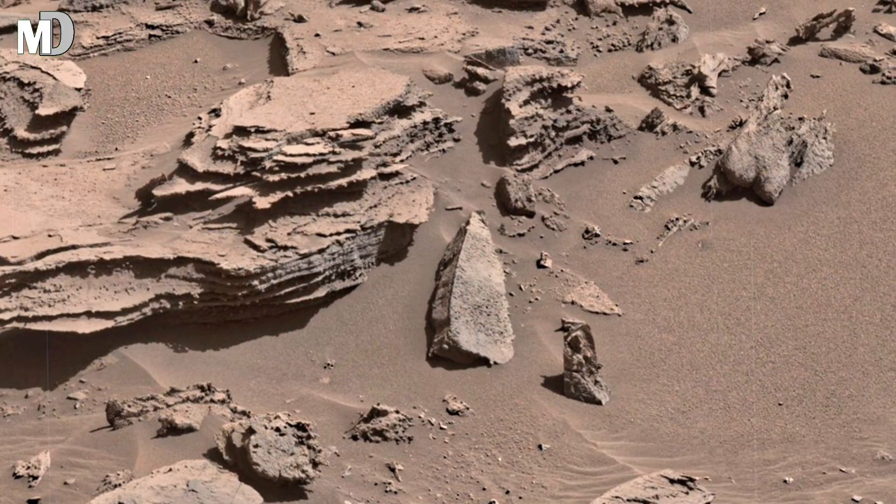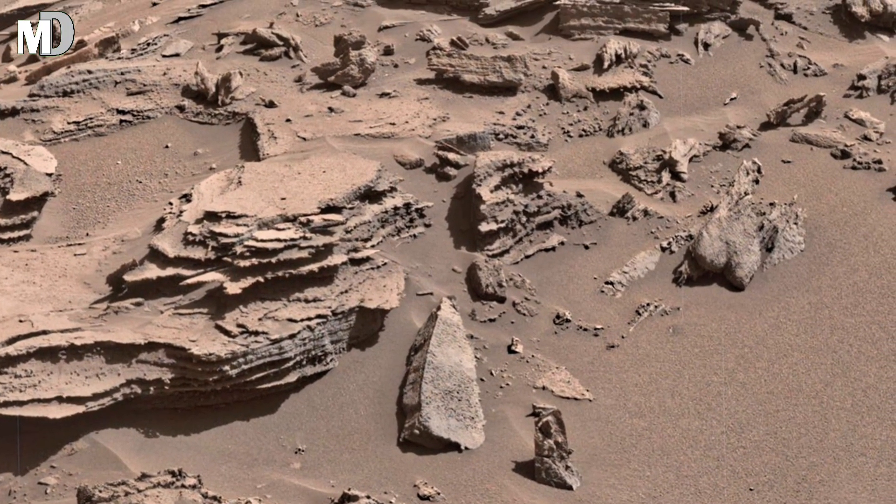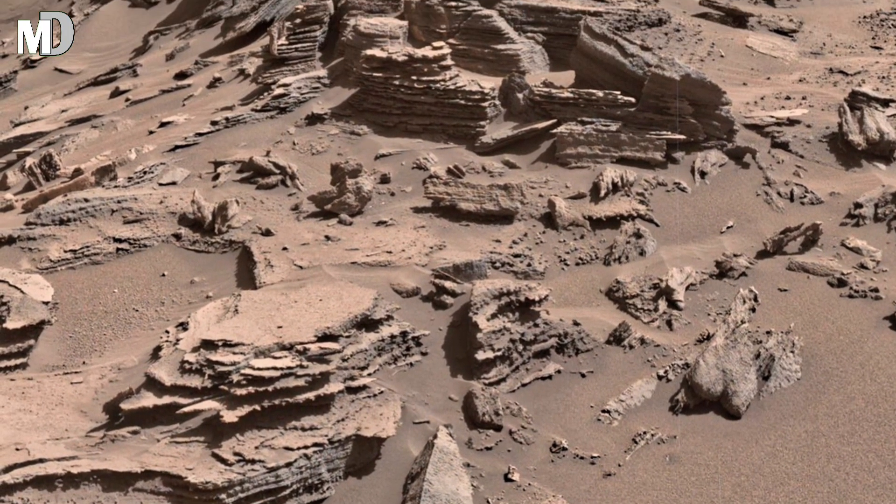leaving behind a landscape that looks fractured and fossilized — a natural archive of Mars' geological past.